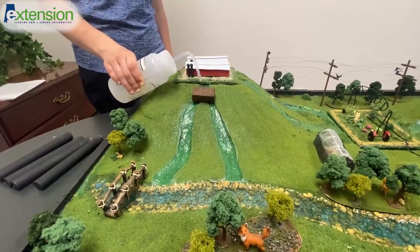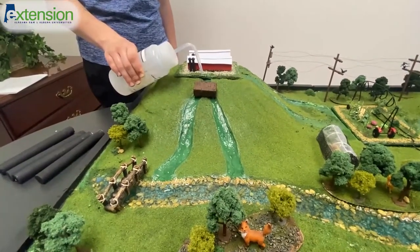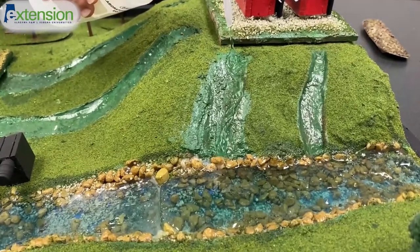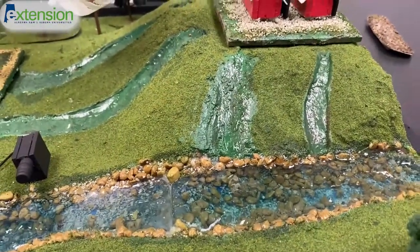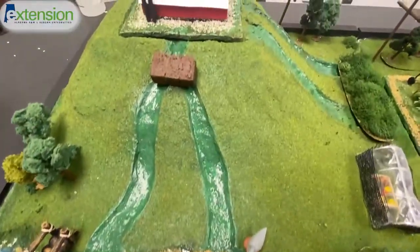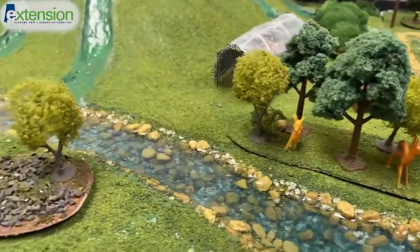As most rainwater eventually flows back into the river, this helps farmers visualize that runoff situations will affect the water usage further downstream. This could include manure from the pasture, poultry litter from the chicken houses, or any wildlife surrounding the area.